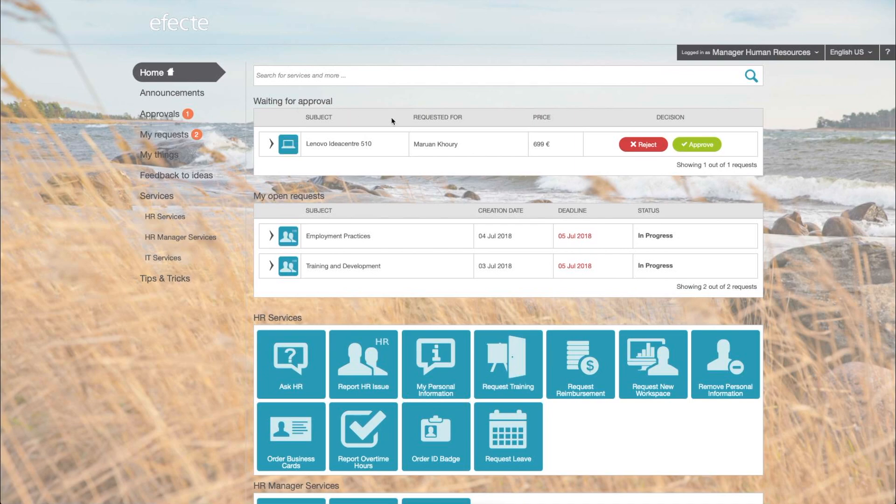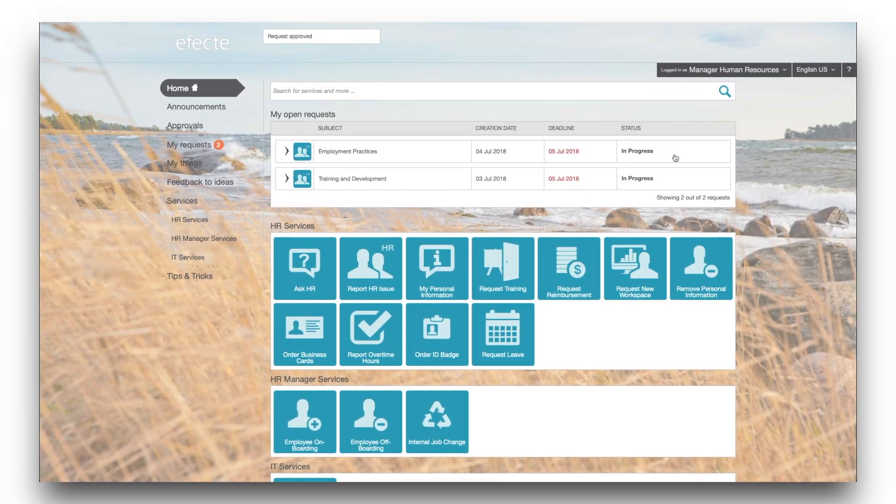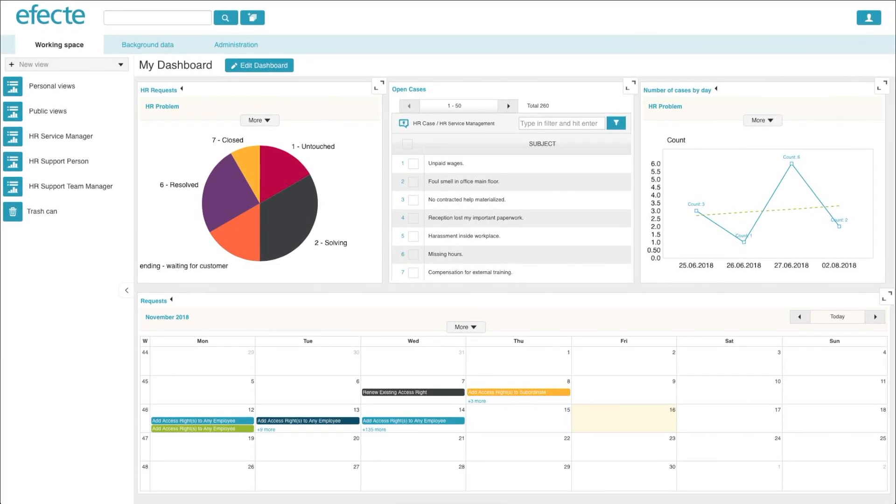If the user is a manager, they can easily review any requests made and choose to approve or reject the request with one simple click. The self-service portal is linked with our service management tool to ensure the easy review and total completion of services.